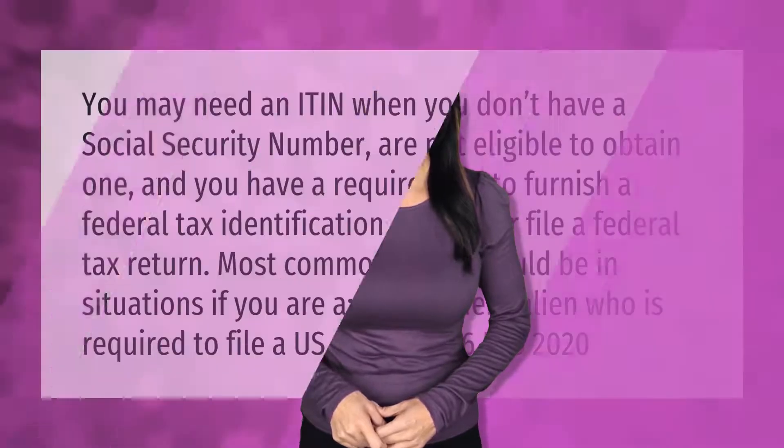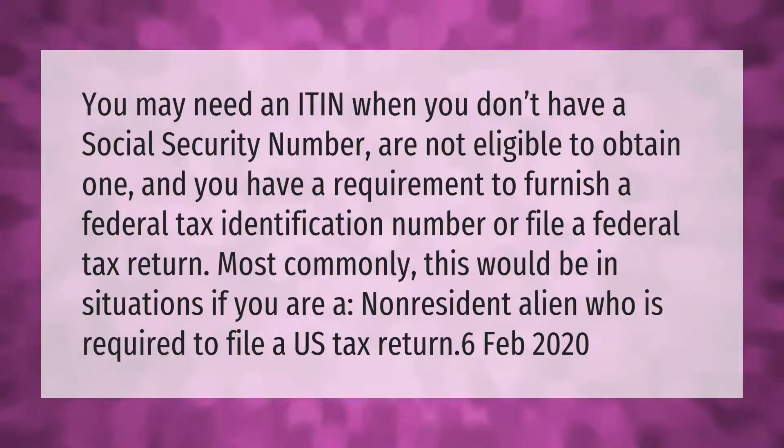You may need an ITIN when you don't have a Social Security Number, are not eligible to obtain one, and you have a requirement to furnish a federal tax identification number or file a federal tax return. Most commonly, this would apply if you are a non-resident alien who is required to file a U.S. tax return.